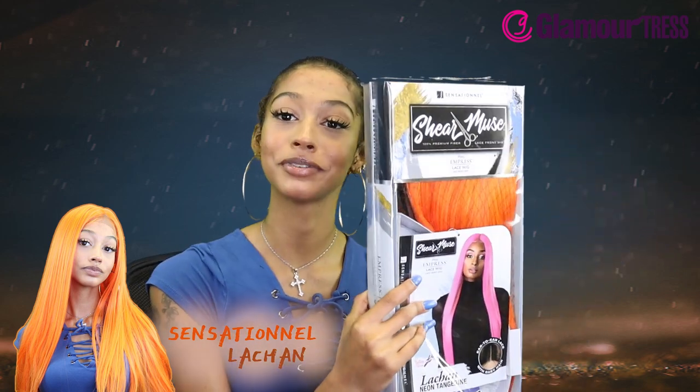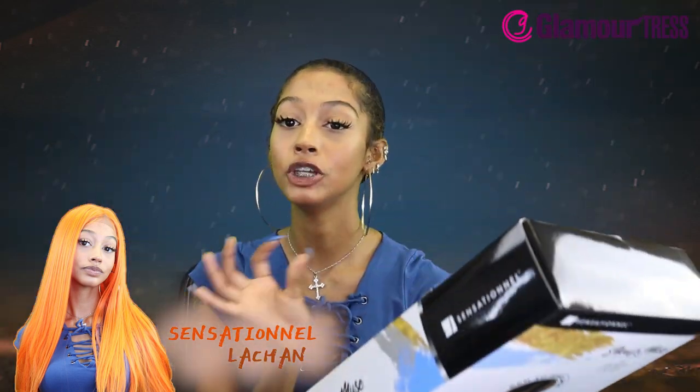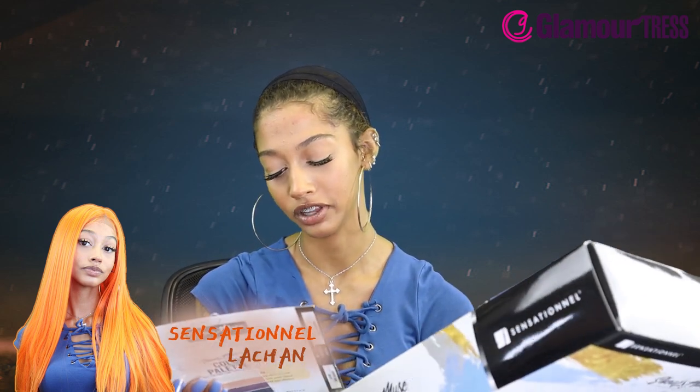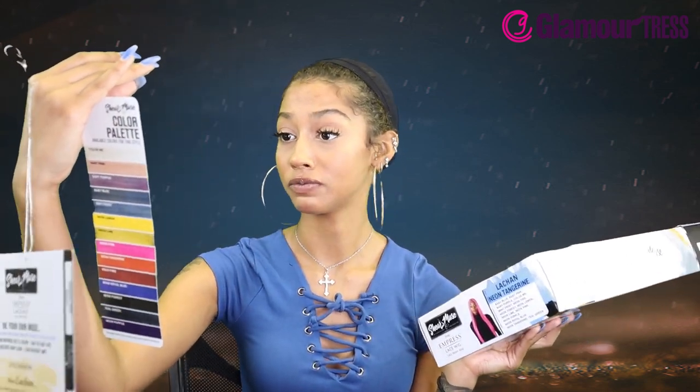For my peoples out there that like to rock bright colors, this is a Sheer Muse Synthetic Hair Empress Lace Front Wig and it's in the style Lechon — neon tangerine. That sounds fire! And it comes with a whole list of pretty neon colors. I would like to try all of them — neon lemon sounds fire, mint frost...